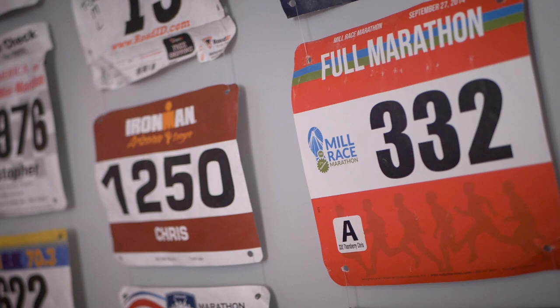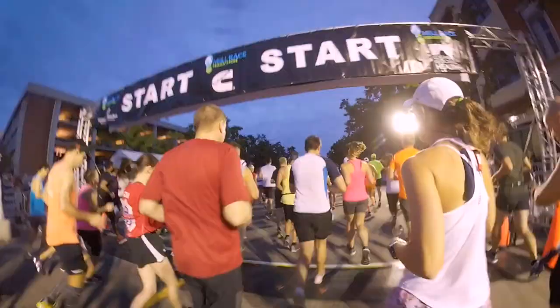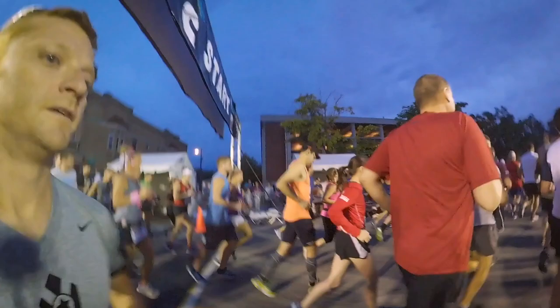The event takes place in mid to late September and weather here in Indiana around that time can be a bit of a coin toss. The first year that I ran this race was 2014 and it was super hot and totally sunny. This year was a lot cooler and totally overcast, so it was almost ideal weather for running a half marathon or a full marathon. In fact, I talked to a lot of people at the finish line that set PRs this year.